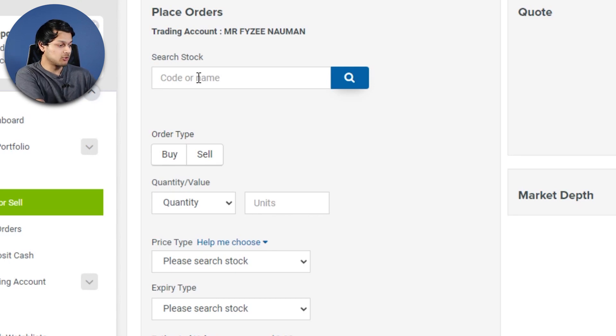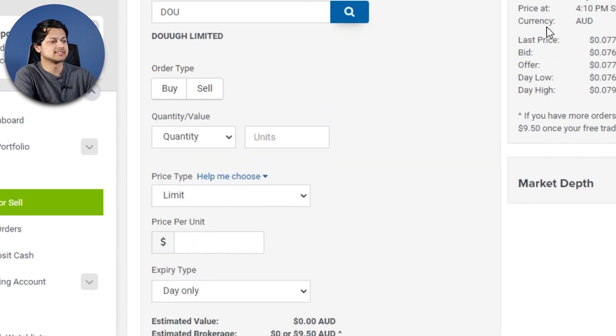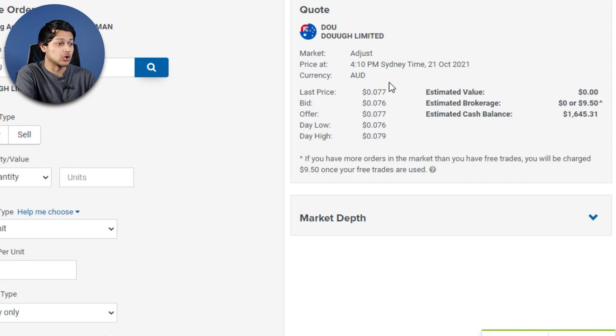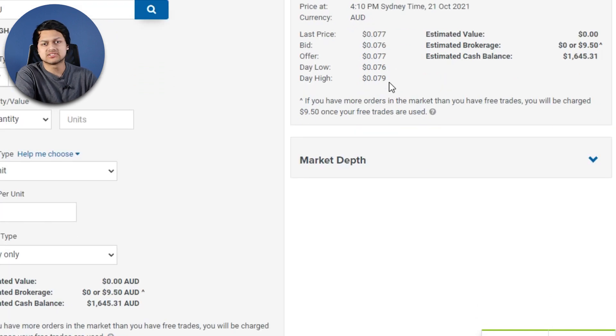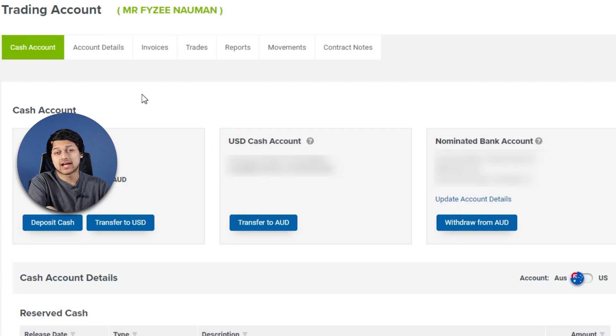Looking at the buy or sell screen with a stock like DOE, you get a pricing chart. They recently added free live pricing for every single person regardless of whether you're on the Self-Wealth membership or not, which is a good addition — previously it was restricted to members only. You also get market depth, which brokers like Perla are missing, and I think that's quite a vital piece of information.